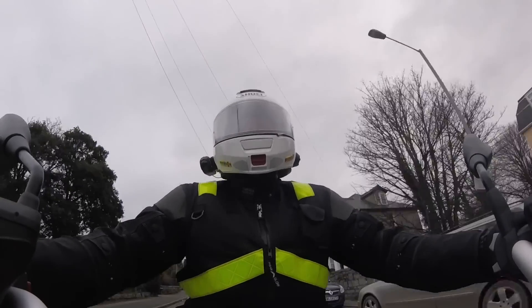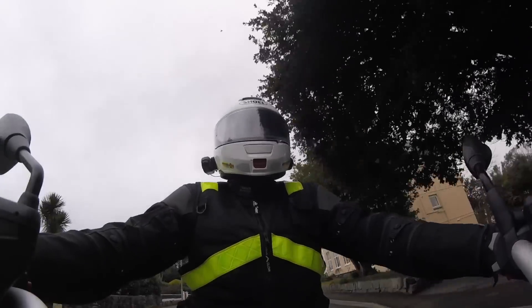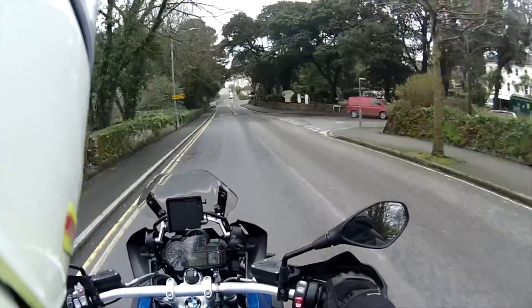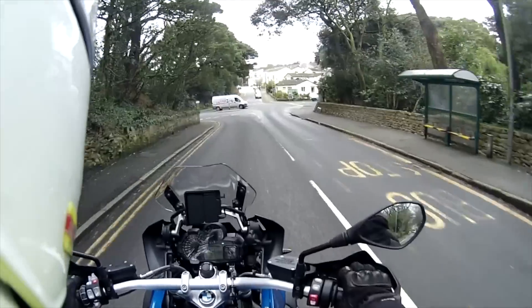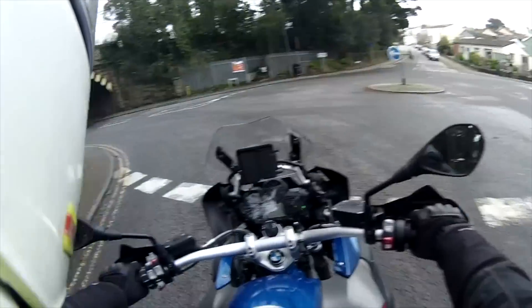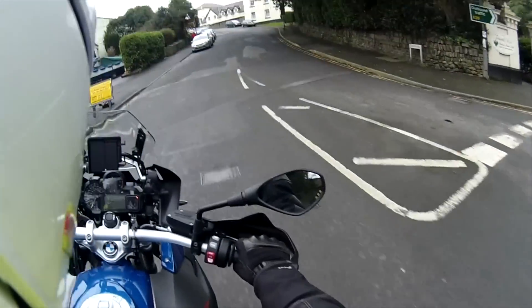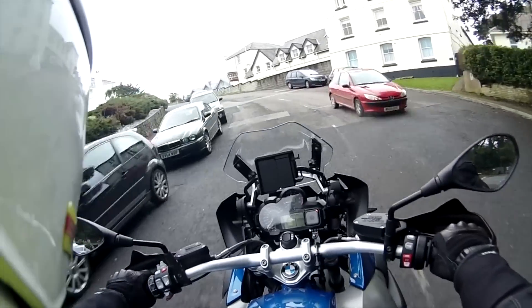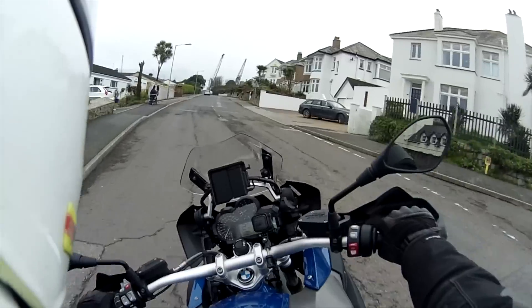Power delivery is really good. You've got the responsiveness of that boxer engine and the engine braking that is characteristic of that engine, but you've also got at the twist of the throttle an immense amount of power. The brakes are really good, and they're linked brakes as well — the harder you put the front brake on, the harder the back brake will also engage, which is really good.